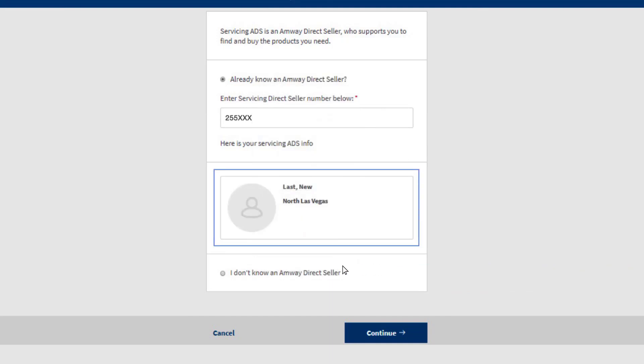Select the second radio button if you don't know any Amway direct seller and the system will assign a servicing ADS for the preferred customer. Click Continue.